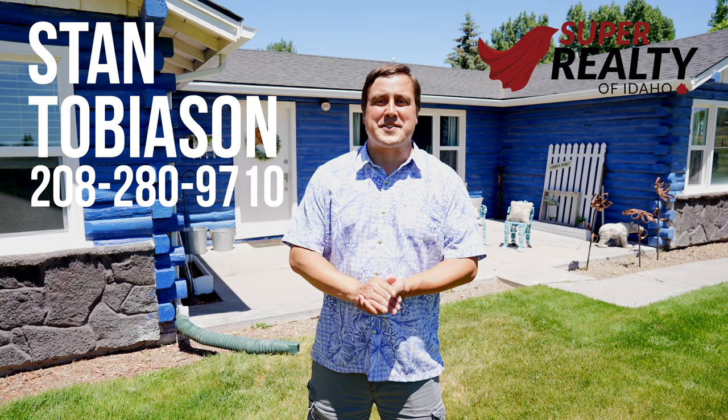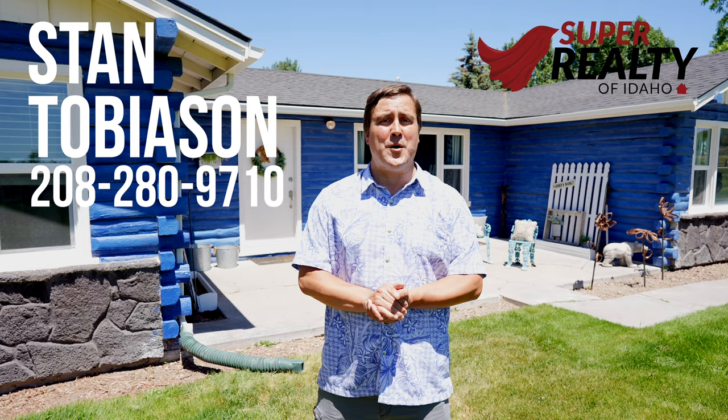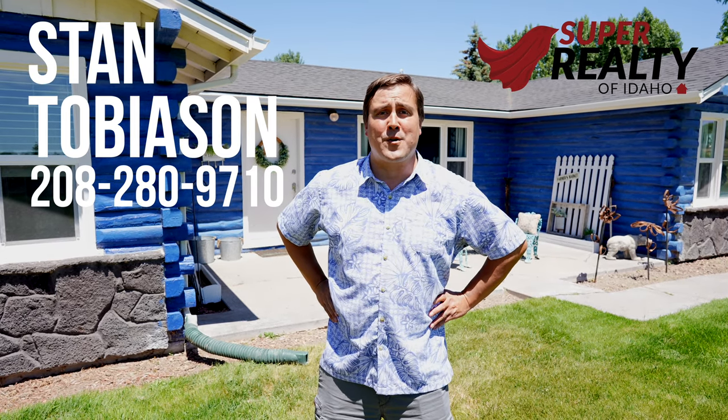If you would like to set up a showing of this property, please call or text 208-280-9710. I'm Stan Tobiasen, your superhero in real estate.